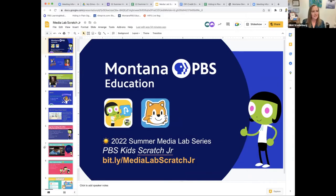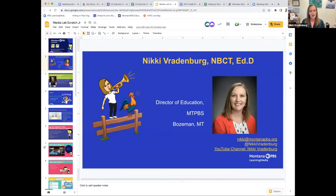Welcome everybody, thanks for joining us today. We had a break from Media Lab last week so it feels like it's been a while. Most of you know I'm Nikki, I'm the director of education at Montana PBS. We've been hosting these workshops — this is our second year — and we're here to show you a couple of tools, show you how you can use them, and give you lots of time to play around so that by the time we're done today you feel really comfortable taking them into the classroom.